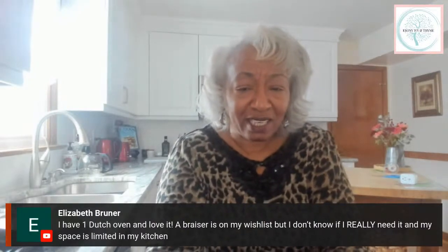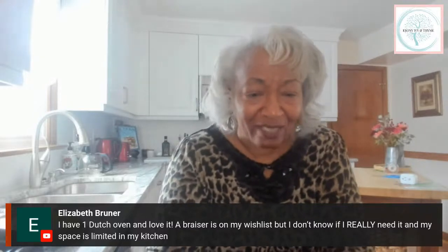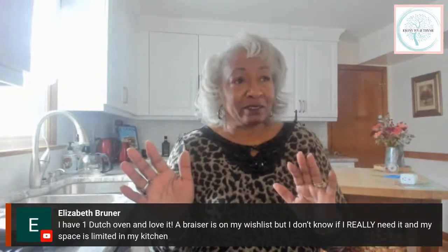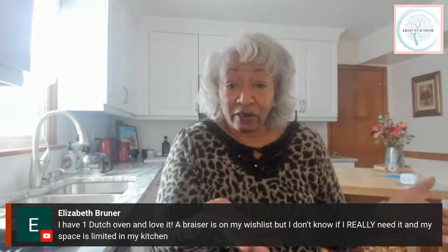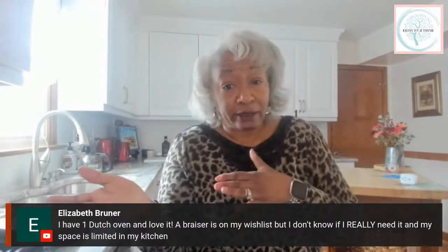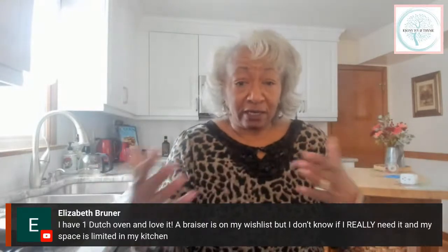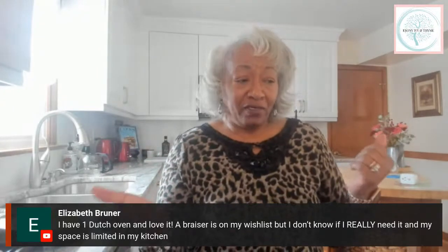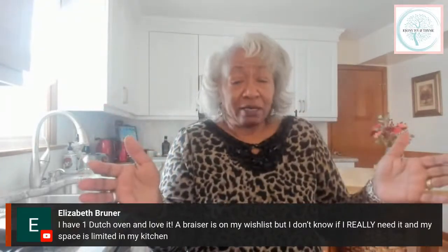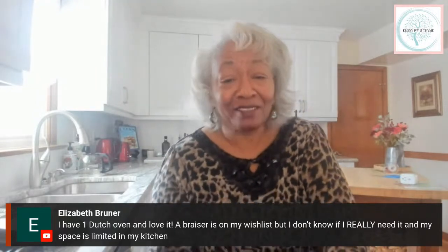Elizabeth said she has one Dutch oven and loves it — a braiser is on her wish list but she's not sure if she needs it given limited kitchen space. Really, the braiser and the Dutch oven are very similar cooking-wise. You can do bread in both, you can do one-pot meals in both. When you have to choose between the two, it's going to be about storage space because the braiser is a little more spread out. But it is pretty to look at and looks very nice when you put food in it.